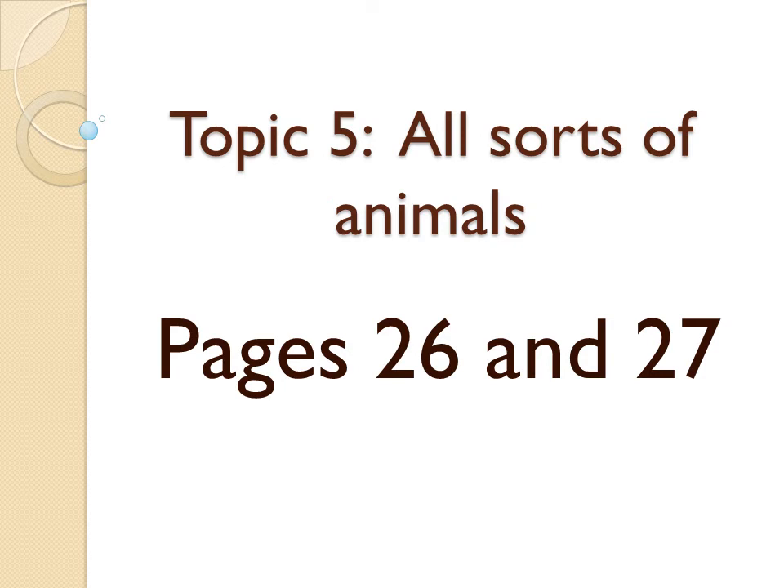Hi guys, welcome to our science class. For today we are going to work pages number 26 and number 27. Our topic number 5 is all sorts of animals. So let's begin our class.